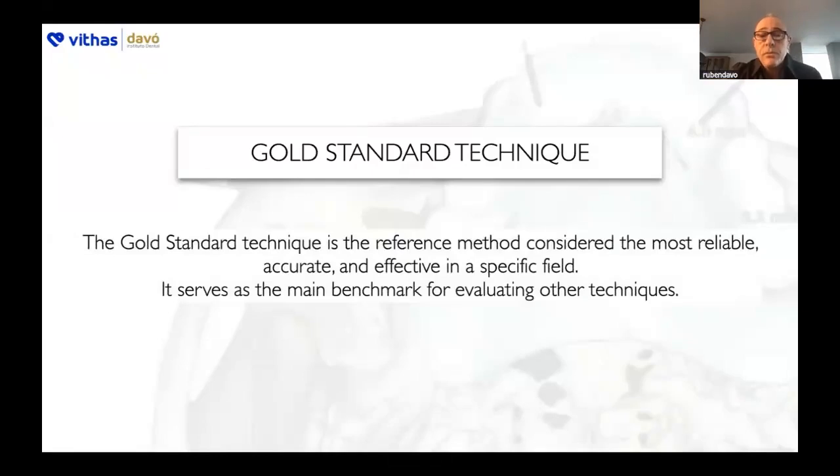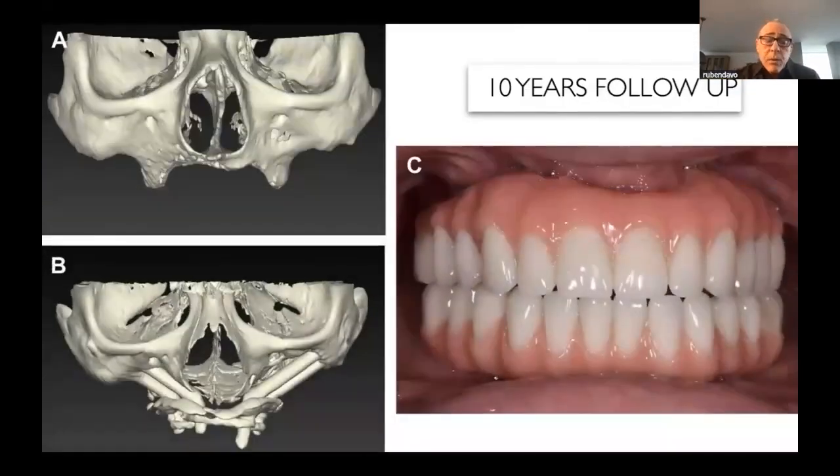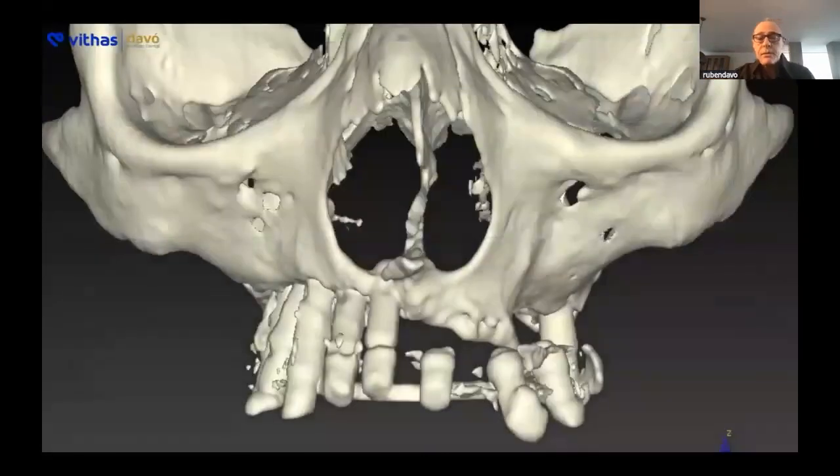This is how I treat this patient. The gold standard technique is the reference method considered to be the most accurate and most effective in a specific situation. That's why I treated this patient by means of quad zygomatic just more than 10 years ago. This is the 10-year follow-up for this patient, with very good results, as you can see.